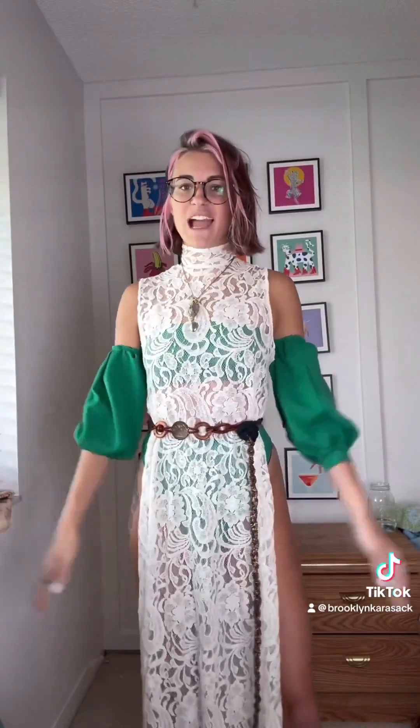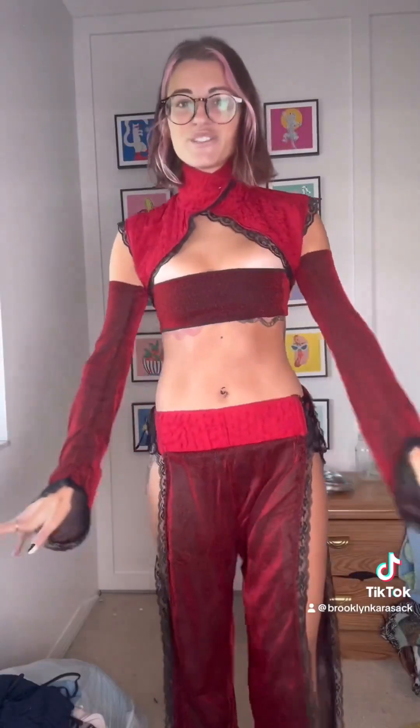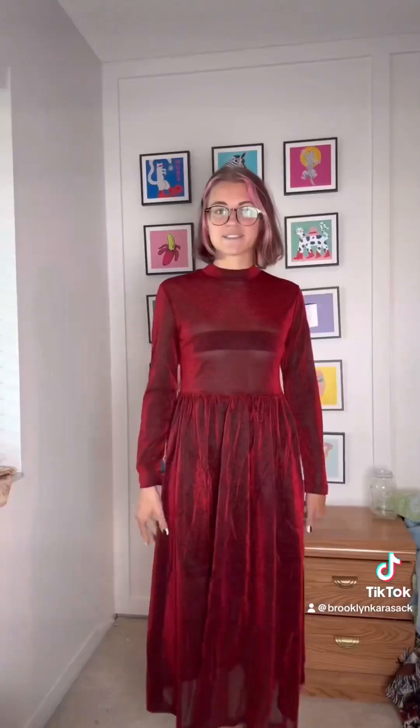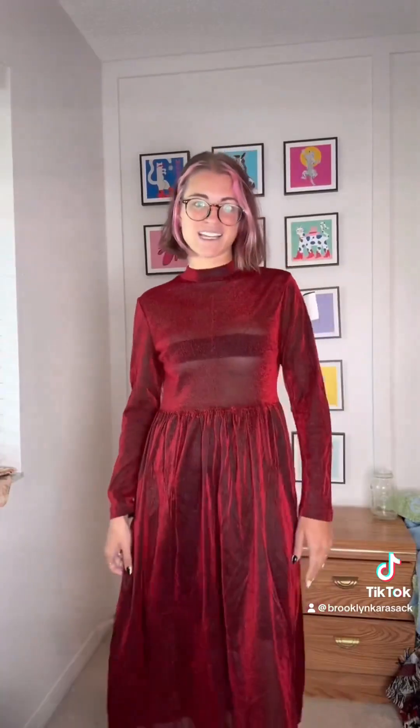I got this dress and this sweater and I think I'm gonna make them into an outfit for Elements that's inspired by Toph from Avatar. I got this jacket and it has this fun texture to it — I think I'm gonna make it into an outfit inspired by the Fire Nation Girls from Avatar: The Last Airbender, with some sleeves and pants made from this dress that I thrifted. That's this really fun sheer metallic red fabric.